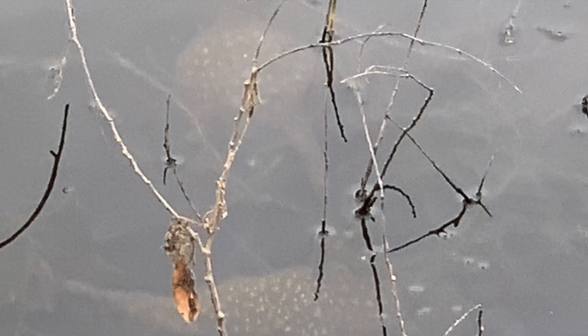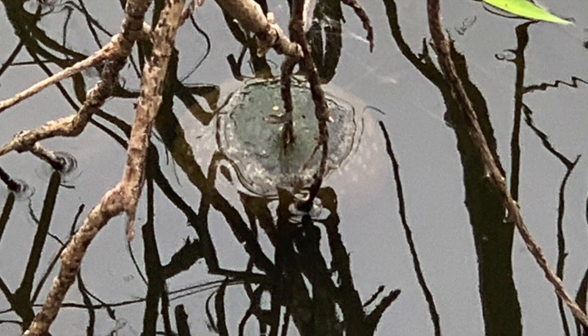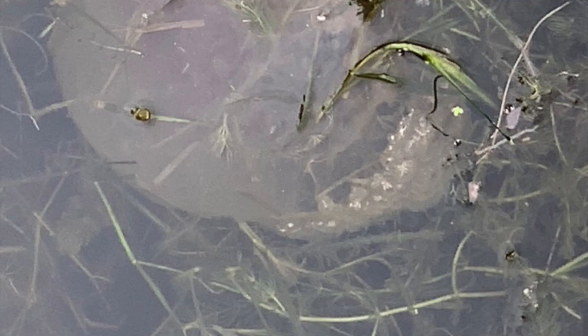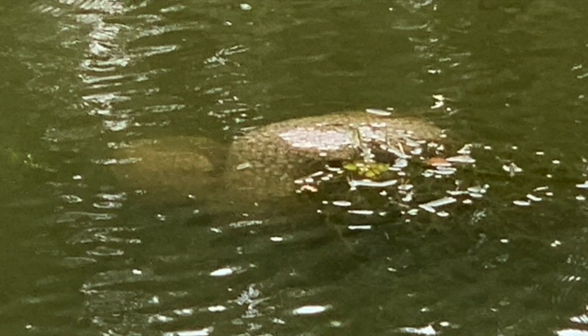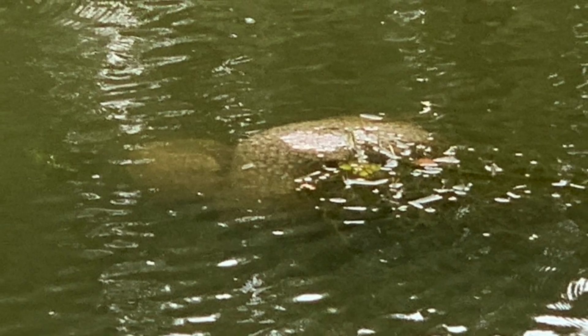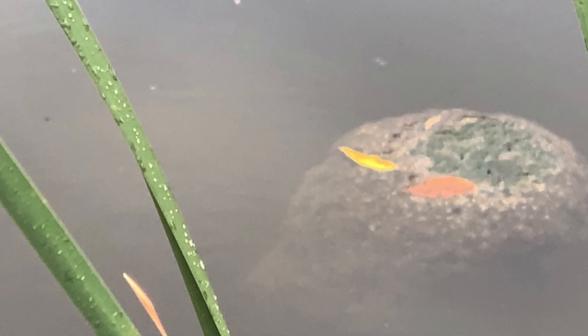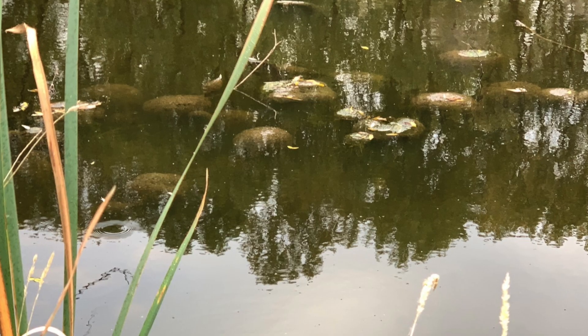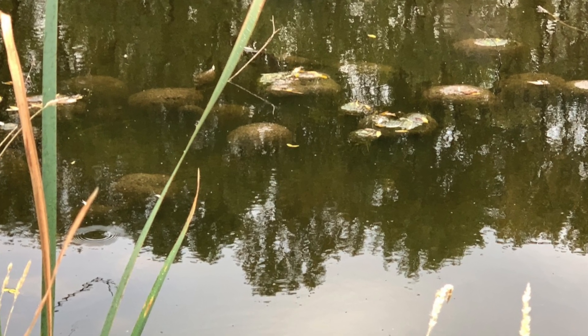So the next time you're at the nature center or a lake or on a walk in nature and you see something that looks like a jellyfish in the freshwater, now you know what it is. It is a bryozoan, also known as a freshwater jellyfish — little microscopic zoids that create a bryozoan.